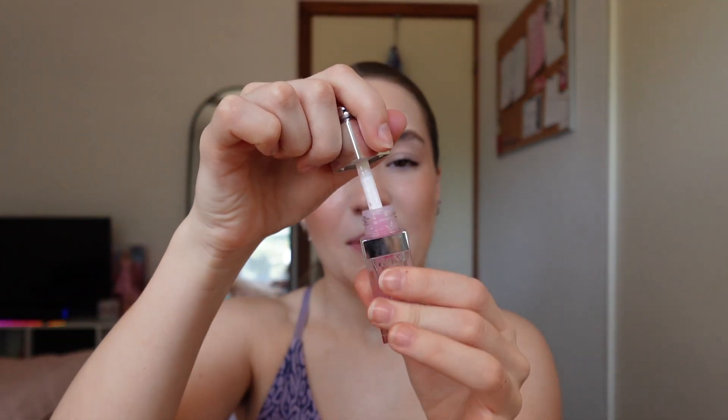My go-to everyday lip gloss at the moment is either the L.O.M. Beauty Clear Gloss or the Dior Lip Oil. Today I feel like I want a little bit more hydration, so I'm going to go in with the Dior Lip Oil — this is the clear one, I think it's called Universal Clear, but mine has actually gone a little bit pink, probably from putting it on top of other lipsticks. As a final step, we're going to do one last set.